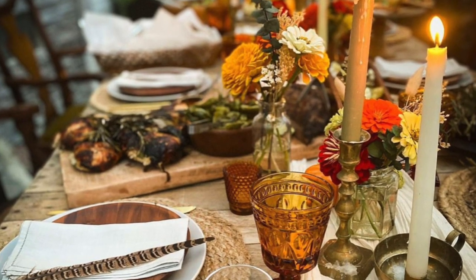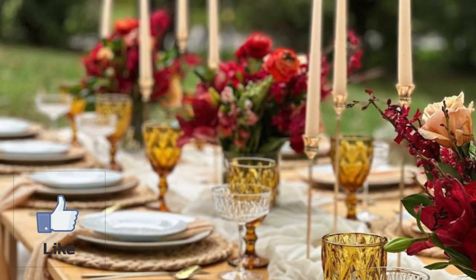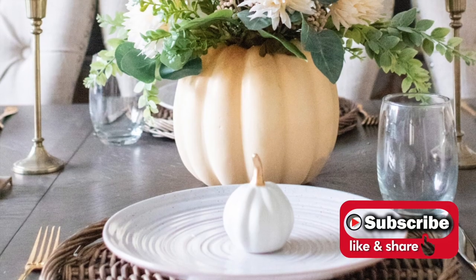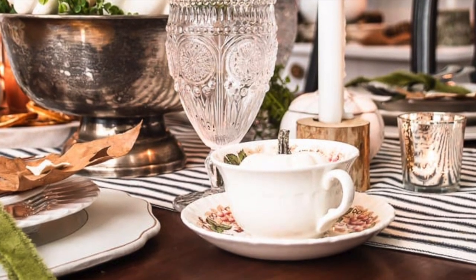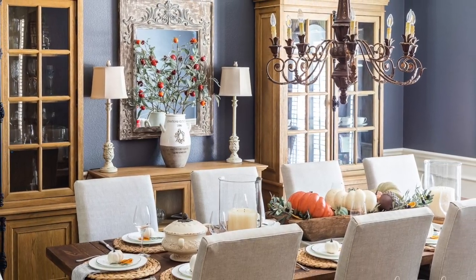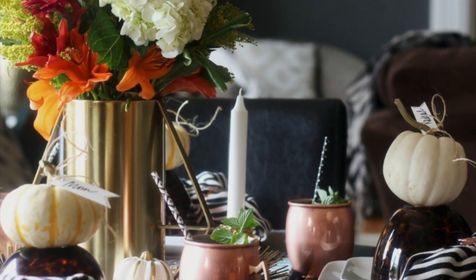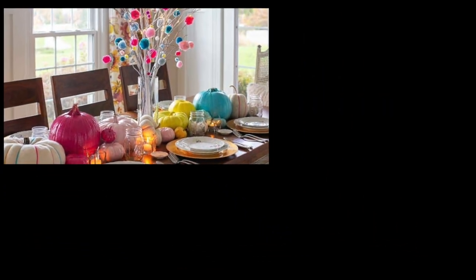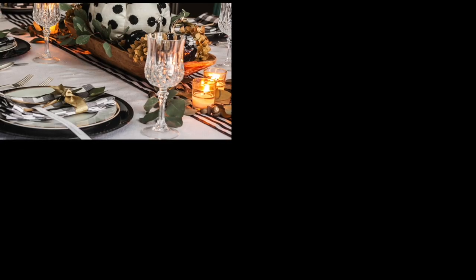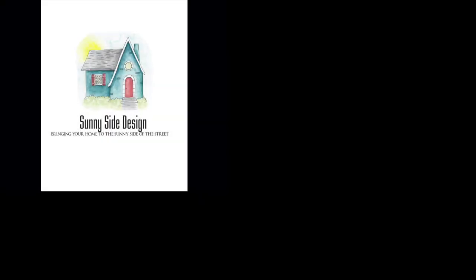We hope you enjoyed this video and were able to take some inspiration away for your own Thanksgiving tablescape this year. Be sure to give our video a like, share your comments below, and subscribe to our channel so you don't miss our weekly videos. Which of these beautiful Thanksgiving tablescape ideas is your favorite — will you try a simple centerpiece idea or go for something more elegant? No matter what style you choose, we hope these ideas will inspire you to create a fall or Thanksgiving celebration that your friends and family will love. Thanks so much for watching, and as always, here at Sunny Side Design, we hope to bring your home to the sunny side of the street.